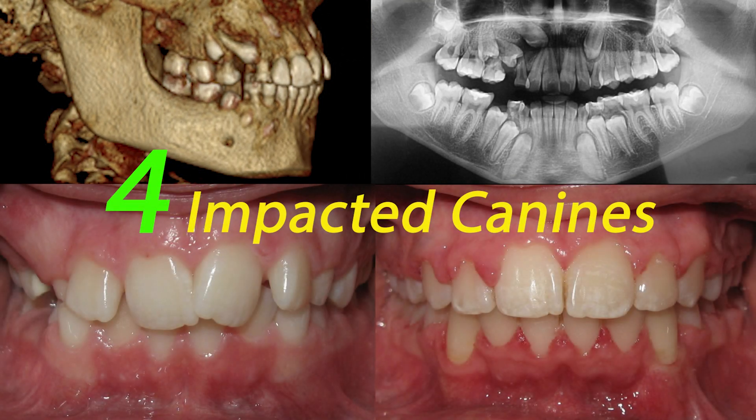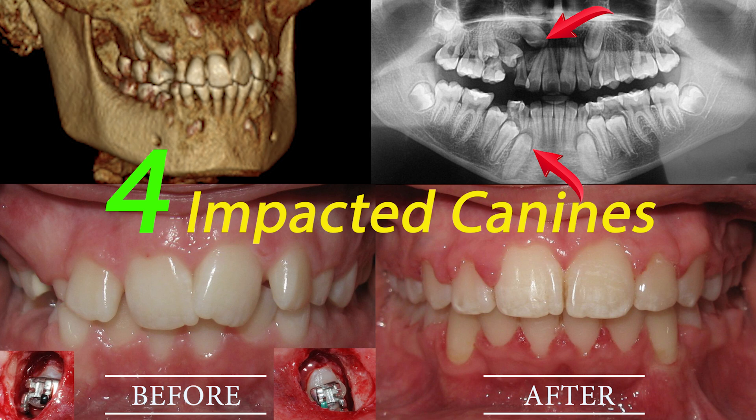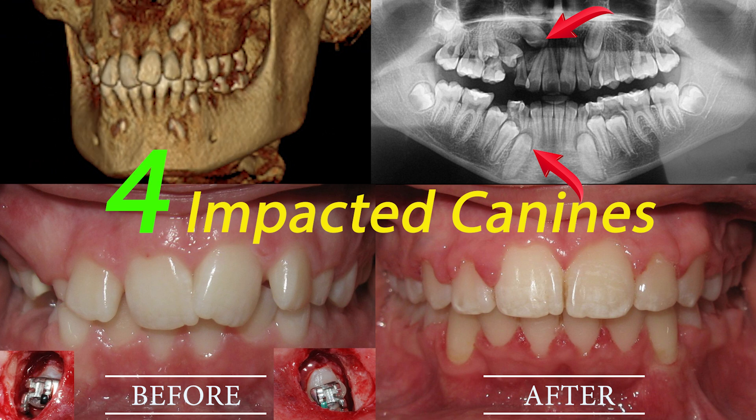In this video, we'll talk about fixing teeth that don't grow in the right way and how we can make them right again. We'll look at a specific example seven years after we finished fixing the teeth.